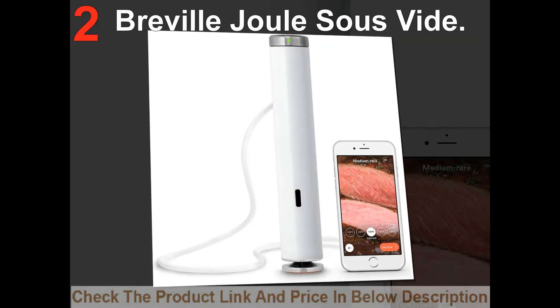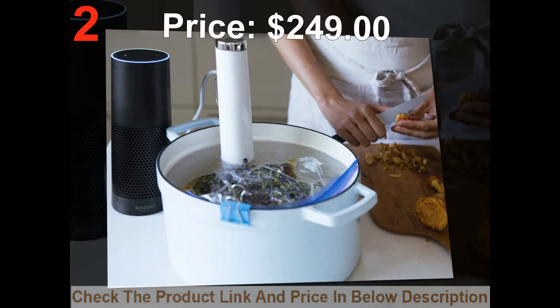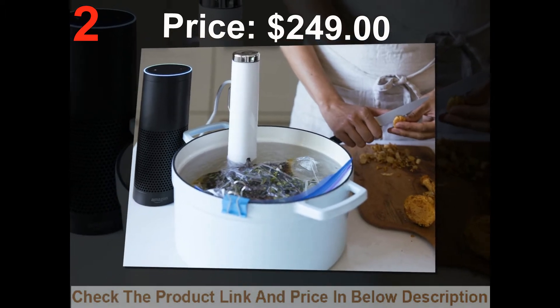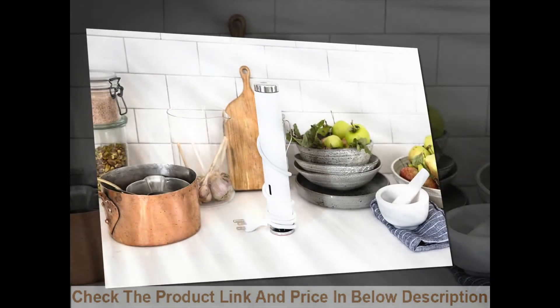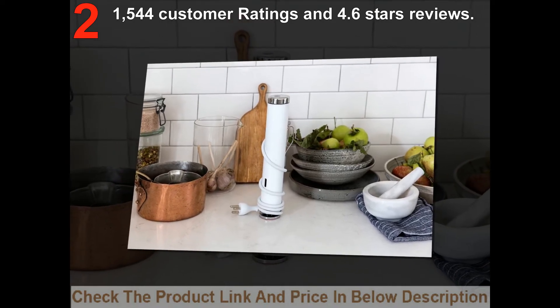List number 2: Breville Jowl Suzefidee. Price: $249. 1,544 customer ratings and 4.6 stars reviews.